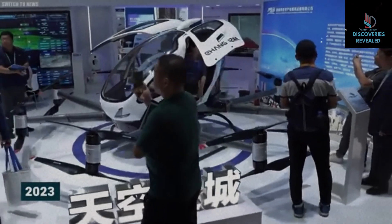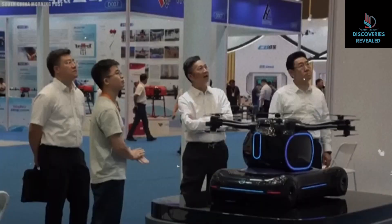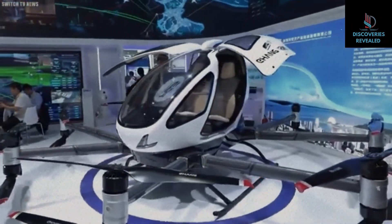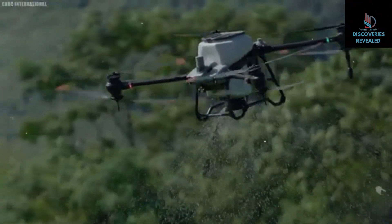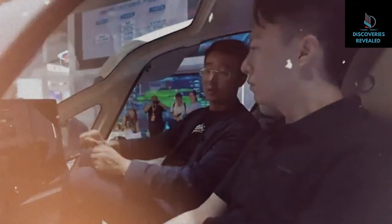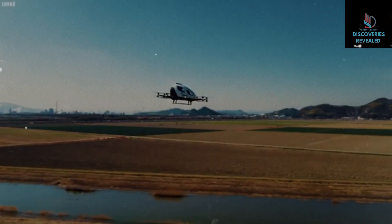As of 2023, China's low-altitude economy was worth approximately $70 billion, becoming one of the major drivers of the country's economic growth. It's no longer news that China is trying hard to dominate this field, especially with recent government policies that provide a safe haven for startup tech companies producing high-quality products. The results are clear: within just a few years, several startups have emerged, including Ehang, Autoflight, and X-Ben Aerost.